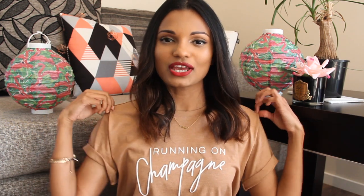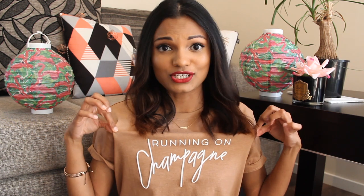Before I start the video, I've got two things. One is a shout-out to Cotton On for having really cool t-shirts.